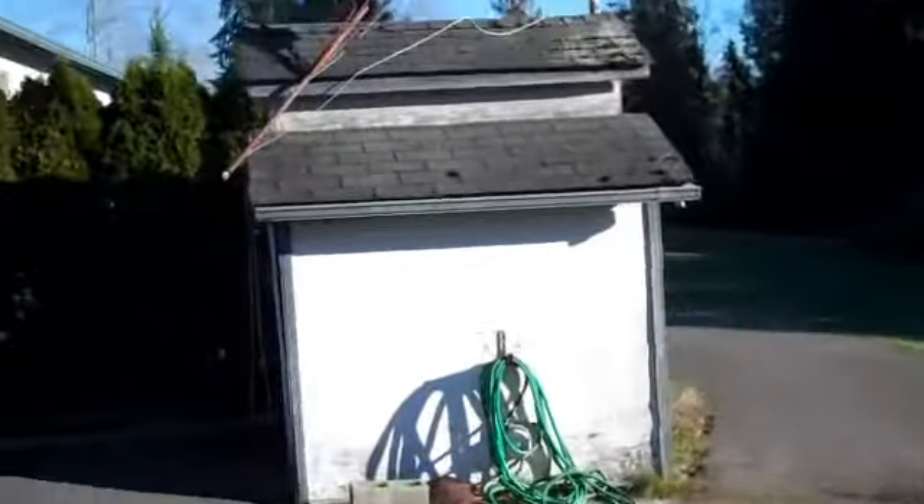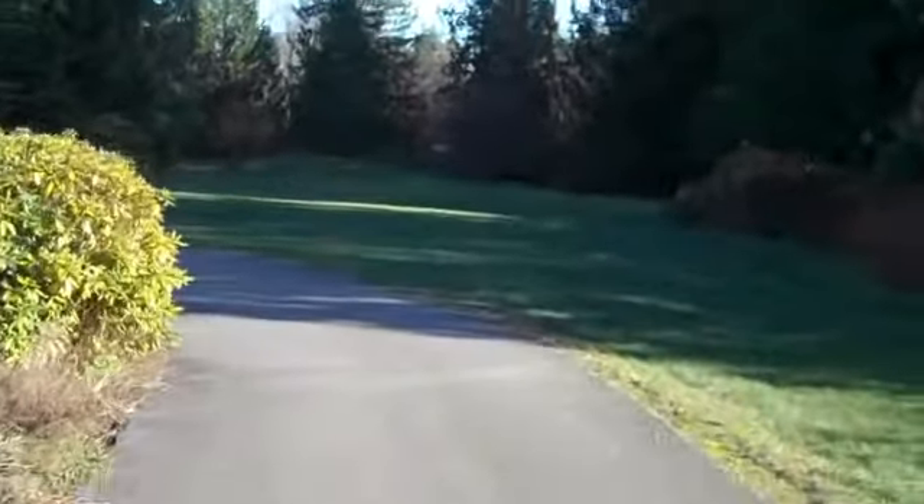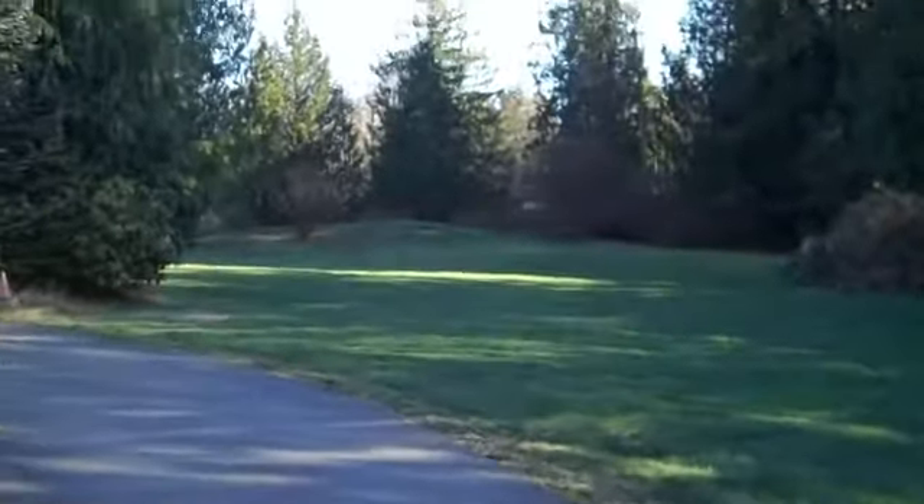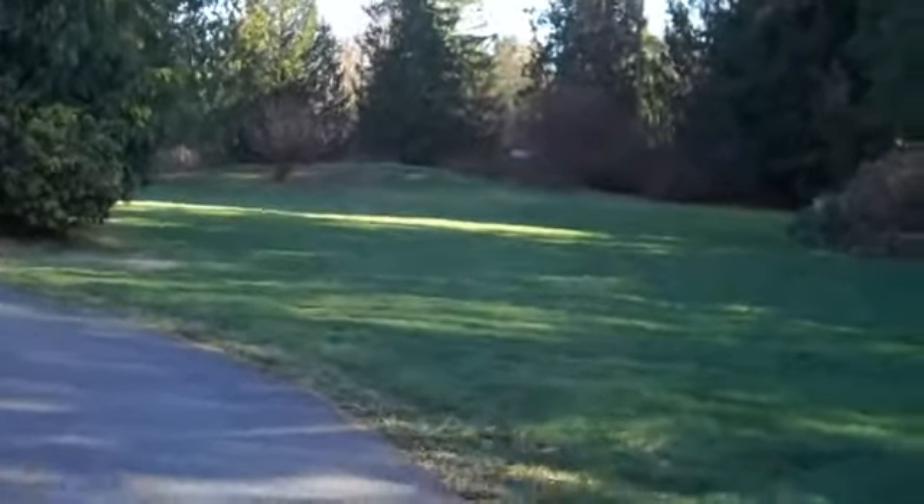This is the well house here. There's the back part of the property. You can see the mound septic system in the distance.